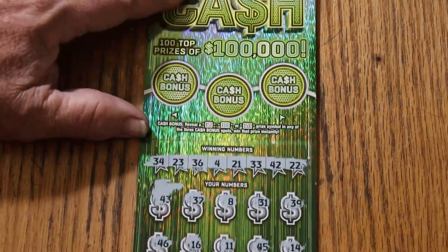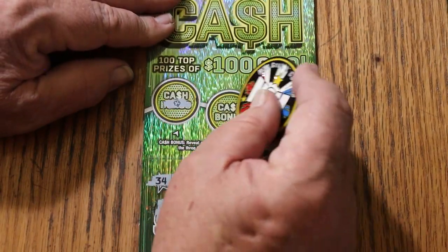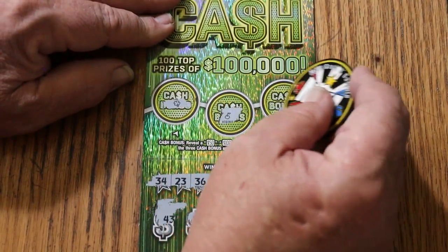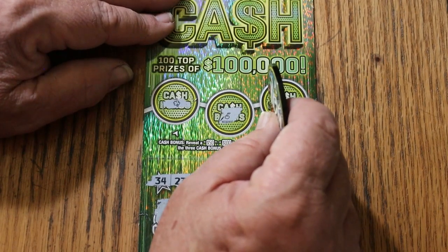Nothing down below on the first one. How about bonuses? No, no, and no. So we're not starting off with a win, but that's okay — we've got a long ways to go this month.